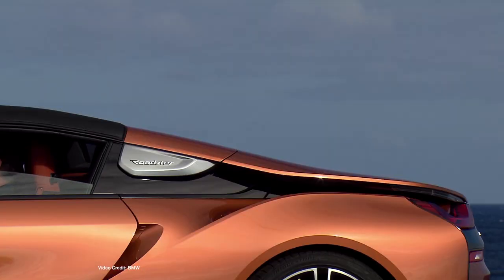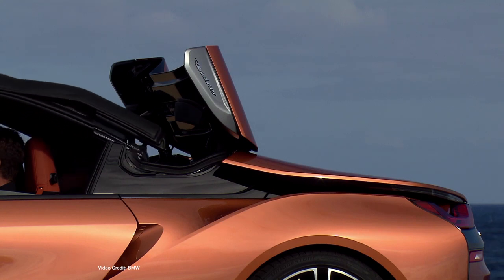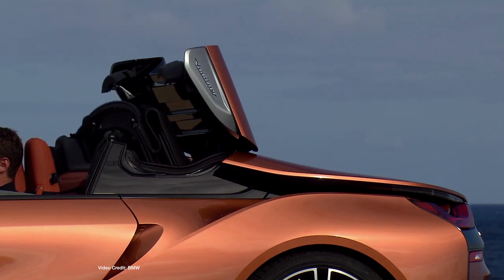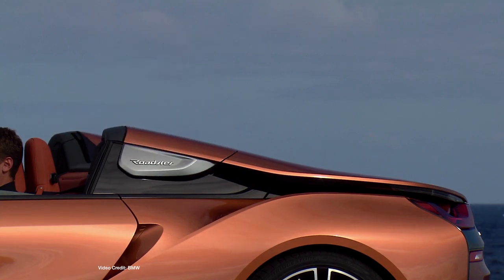We're starting at the Los Angeles Auto Show, going on right now, where BMW unveiled the long-awaited BMW i8 Roadster, as well as a refreshed version of the BMW i8 Coupe. Aside from looking gorgeous topless, the BMW i8 Roadster features a cloth soft top that can open and close in just fifteen seconds at speeds less than fifty kph — that's thirty miles an hour.